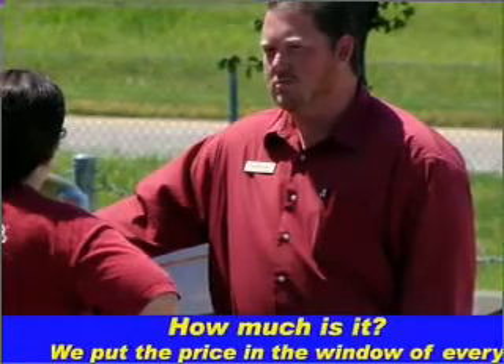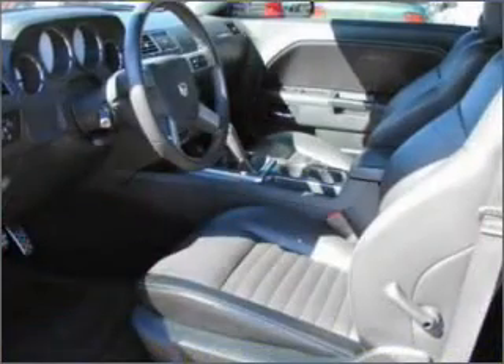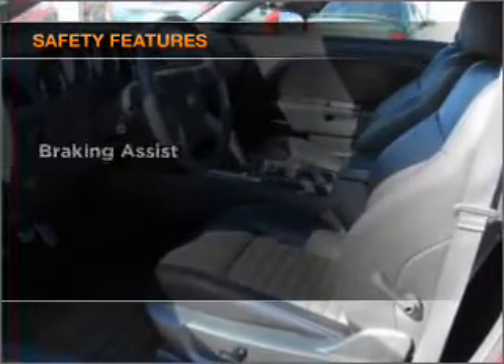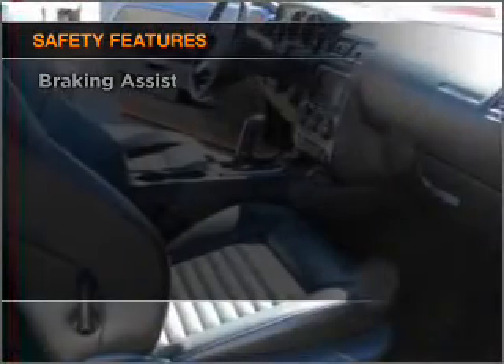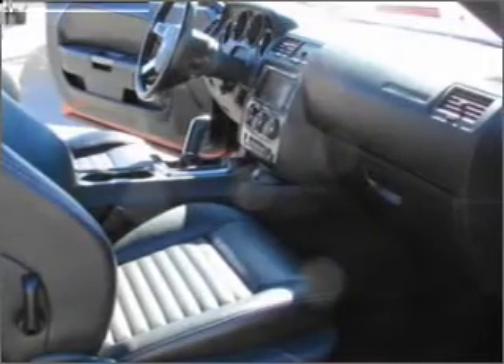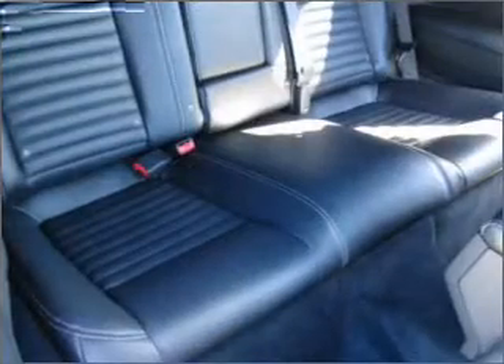Power steering, cruise control, power mirrors, an alarm system, an AM/FM stereo with a CD player. For your peace of mind, the following safety equipment is included: front ventilated disc brakes, passenger airbag, curtain head airbags, and stability control.